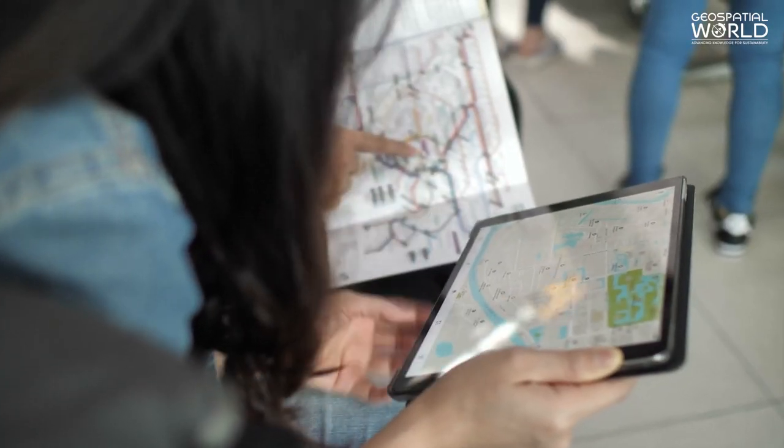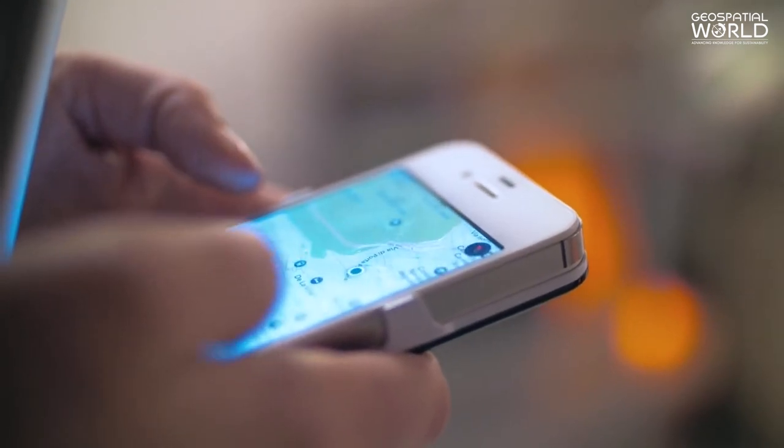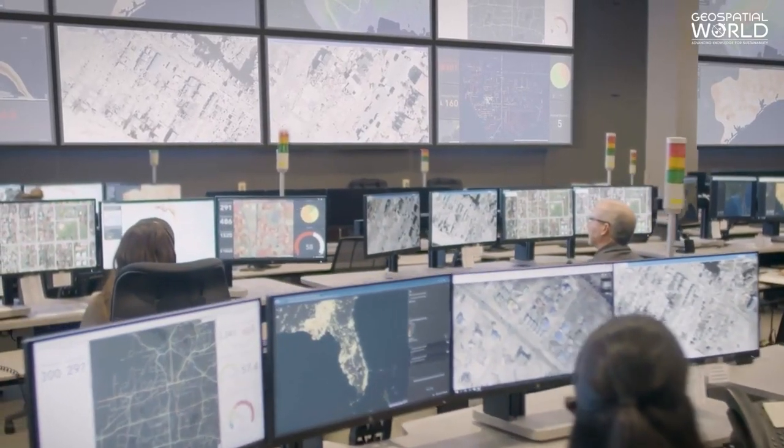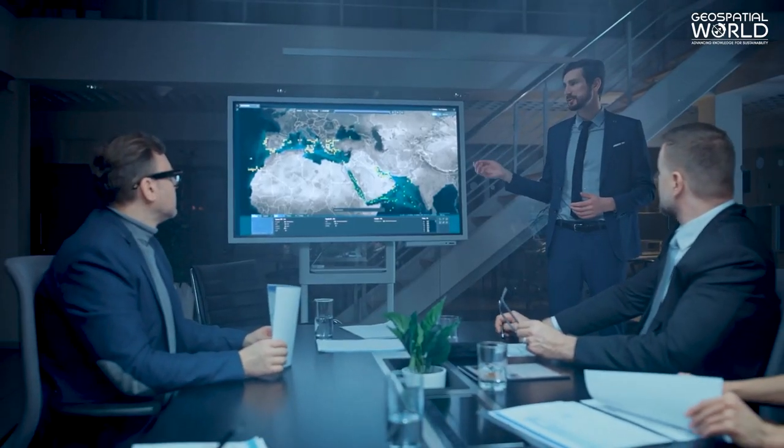So the next time you look at a map, remember that it's not just a collection of lines and colors, but a product of a sophisticated process that can provide valuable insights about our world.